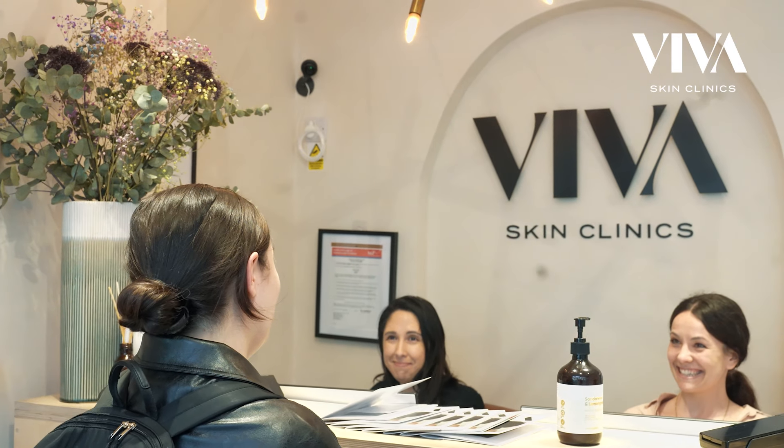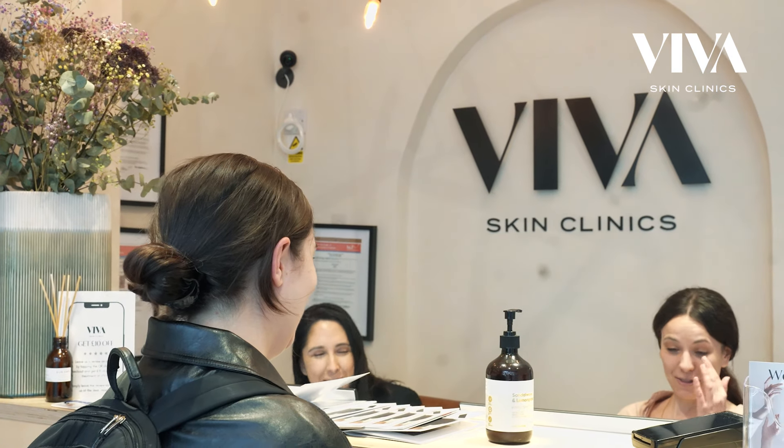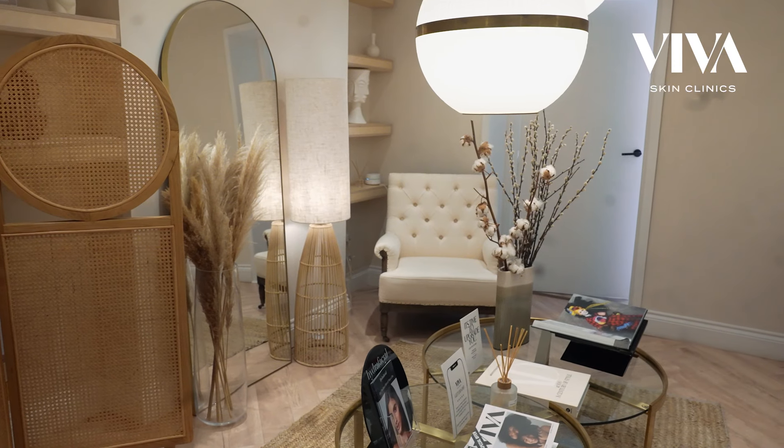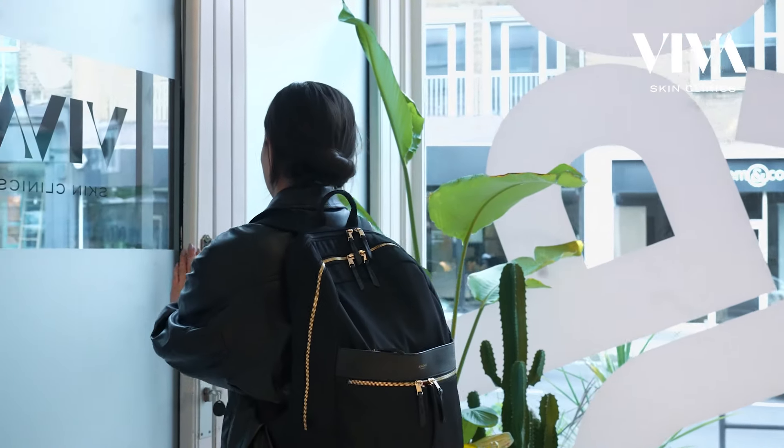My experience with Viva has been really positive. From the second I've walked in, everyone's been super friendly. The facilities are really nice, really clean, and the treatment itself has gone really quickly. Overall it's just been a really positive experience.